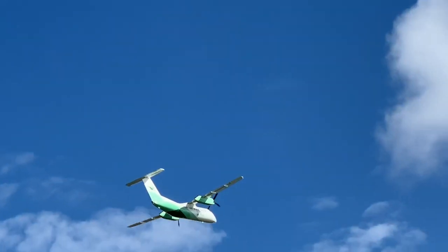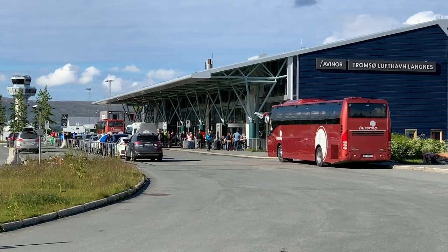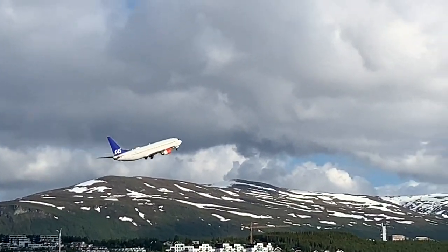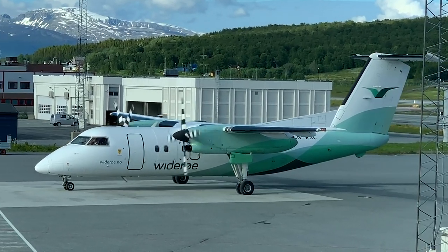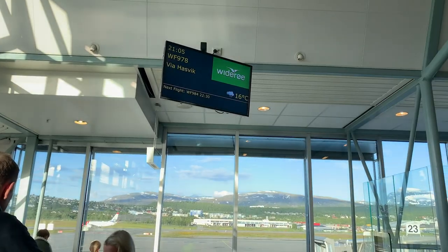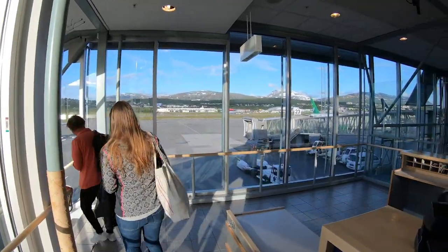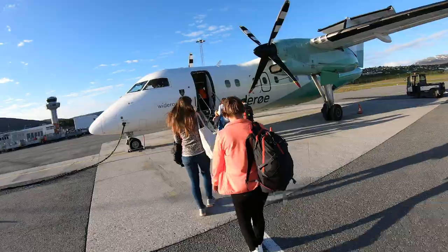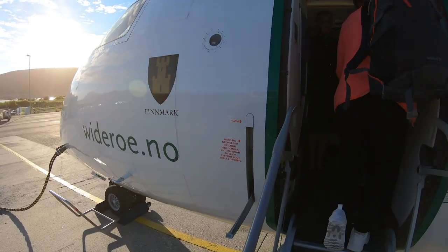After my £11 burger, I headed back to the airport. My aircraft for this evening's flying arrived in from Hammerfest, and it wasn't long before I was boarding for my adventure across Finnmark. My home for the next three hours was another Dash 8 100.